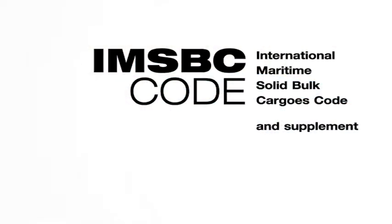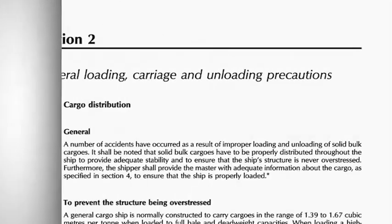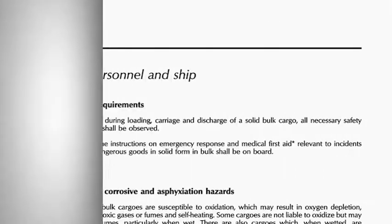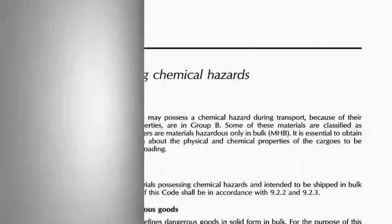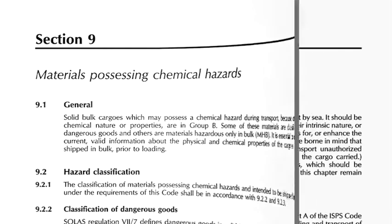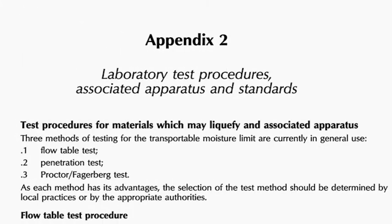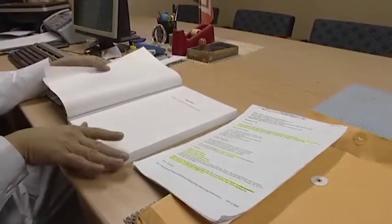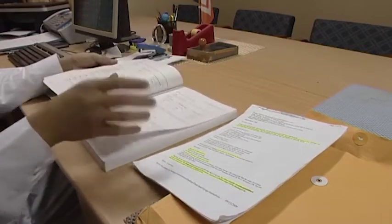The IMSBC Code guides us about the risks from different cargoes: structural damage, personal safety, their effect on stability, or the dangers of generating a hazard through a chemical reaction — as well as procedures concerning security and cargo testing. But most importantly, the IMSBC Code is there to provide reference to help ship's officers assess whether or not to accept a particular bulk cargo.